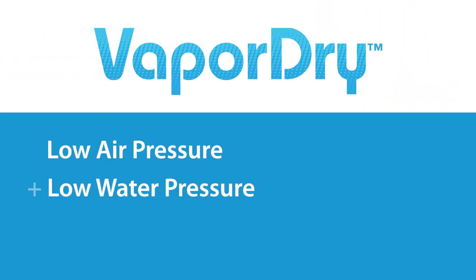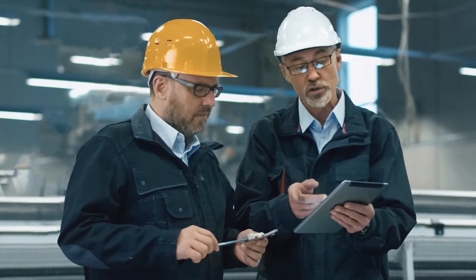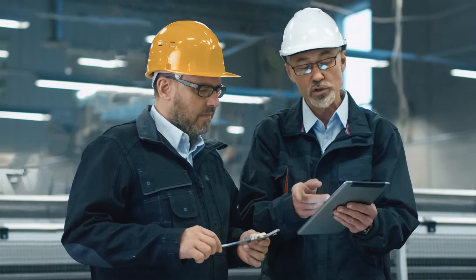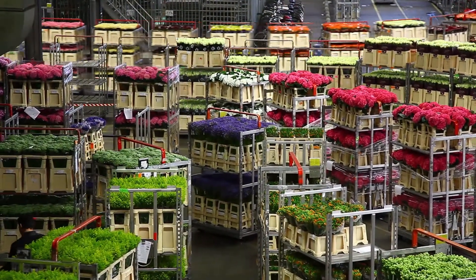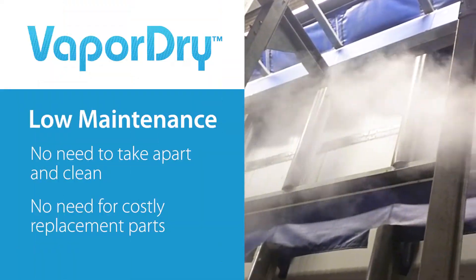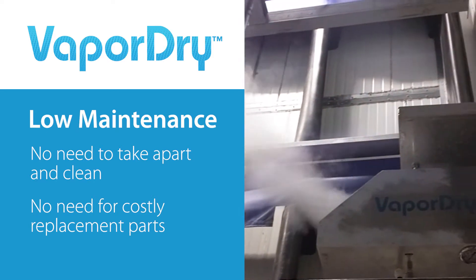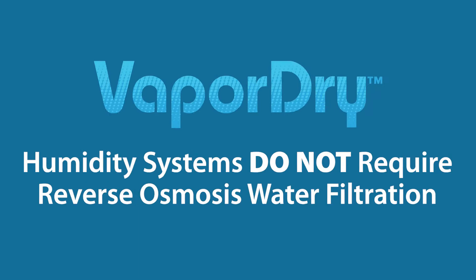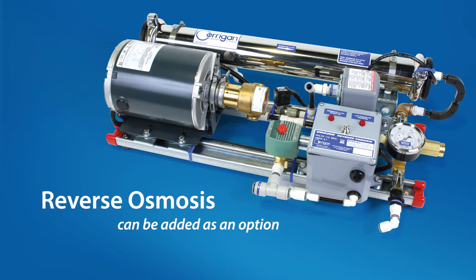Vapor-dry humidity systems offer unique cost saving benefits including low air and water pressure requirements. Because the systems are easy to install and integrate with most existing HVAC systems, vapor-dry customers save on initial startup costs. Current customers also save time and money with vapor-dry's low maintenance requirements. And unlike many other commercial humidifiers, vapor-dry humidity systems do not require reverse osmosis water filtration, yet reverse osmosis can be added as an option.